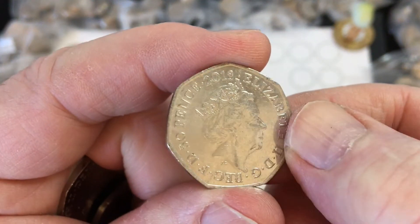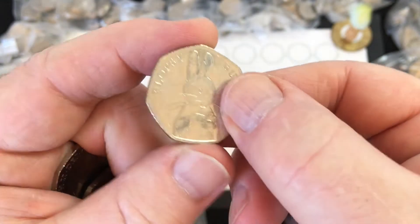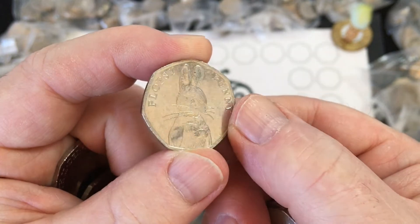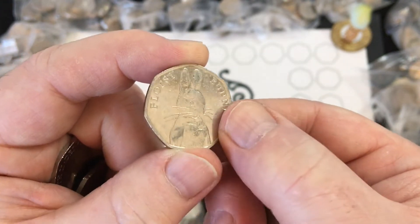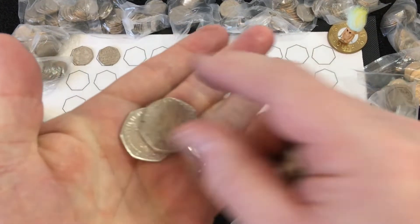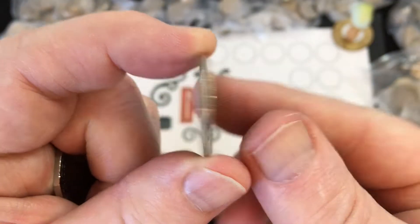2018 50p... oh my god, you are joking! We got Peter Rabbit last week, and a couple of weeks before that we found a Flopsy Bunny and a Peter Rabbit in the same hunt. Now we've got another rabbit straight after. Do you love Peter Rabbit?